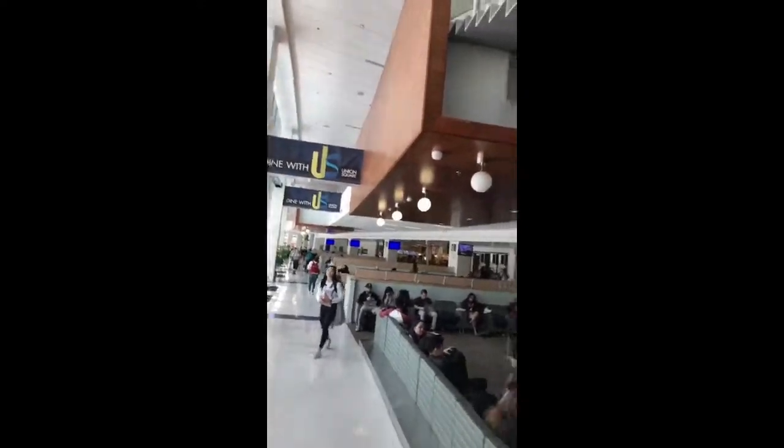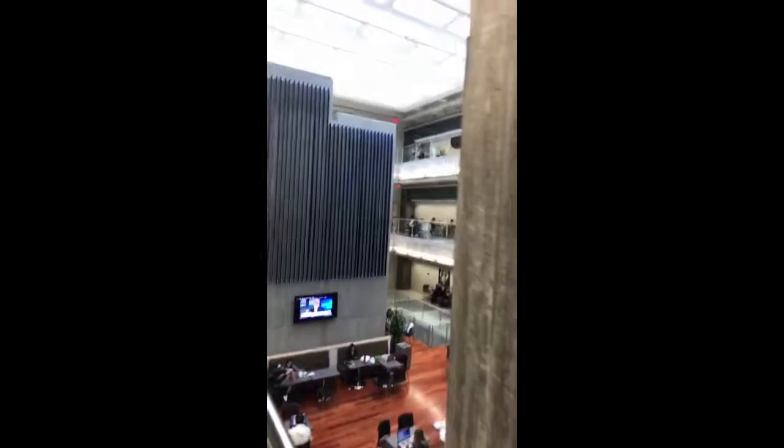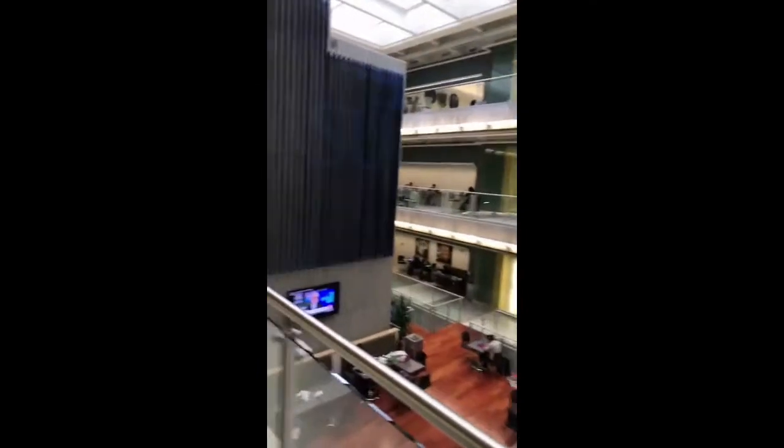Here is where the Dining Commons starts and the stairs lead up to the ballroom area. And this right over here is the center of the Student Union. It's really pretty here. Lots of SJSU artwork.